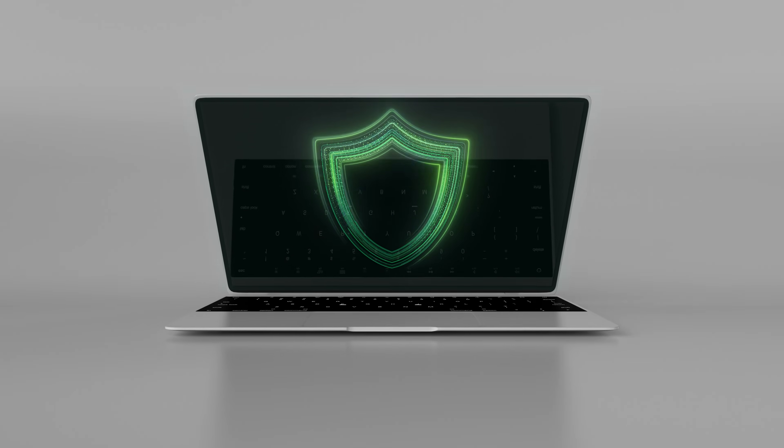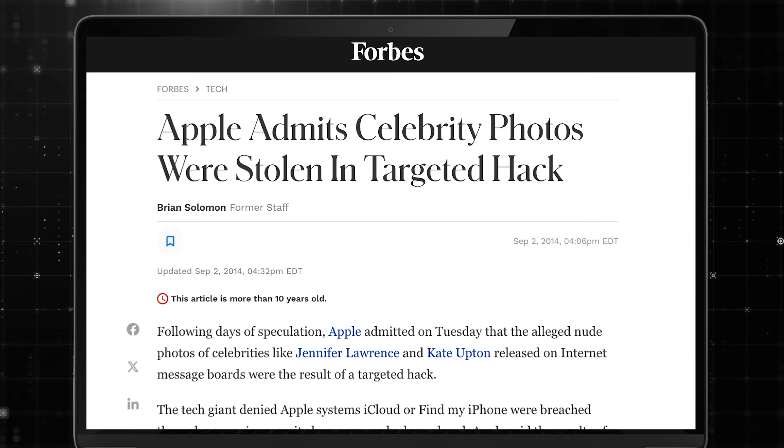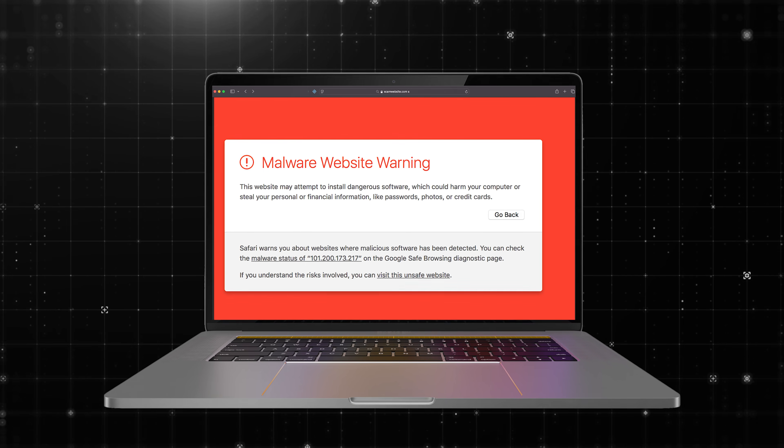Do Macs come with built-in security? Well, yes, but that doesn't mean they're immune to threats. In fact, there are tons of Mac-specific malware, iCloud vulnerabilities, and Safari-related threats out there that make using an antivirus absolutely essential.